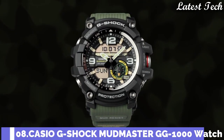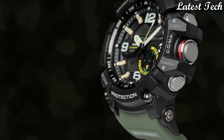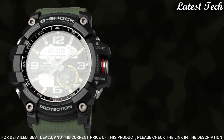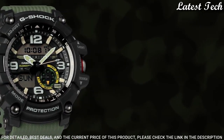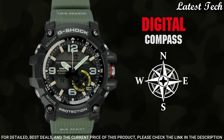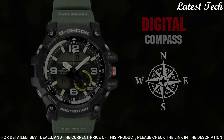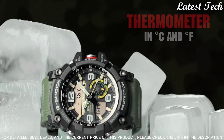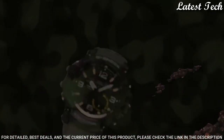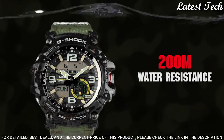Number 8: Casio G-Shock GG-1000-1A3JF. It is equipped with Japanese quartz movement. Stainless steel case of round shape. Case dimensions are 55.3 mm in diameter and 17.3 mm in thickness. Display type: analog digital. This timepiece has mineral glass. Polymer band. Band color: green. 200 m water resistance.